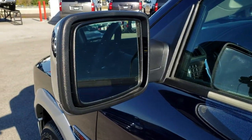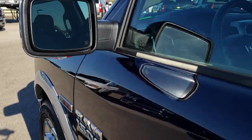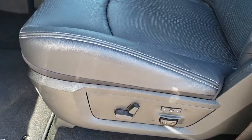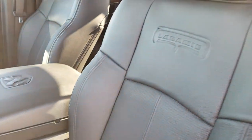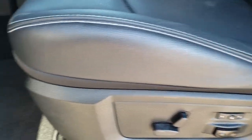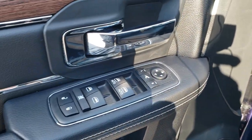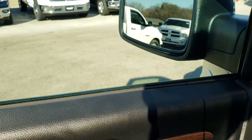It does have the power fold-in heated mirrors with the built-in directional signals. Inside, the Laramie package gives you the black leather interior. There are no rips or tears on these seats. Both of the front seats are heated and cooled — very, very nice condition. Memory driver's seat, factory floor mats throughout. Power windows, power locks, and power fold-in mirrors. Auto headlamps and power pedals.